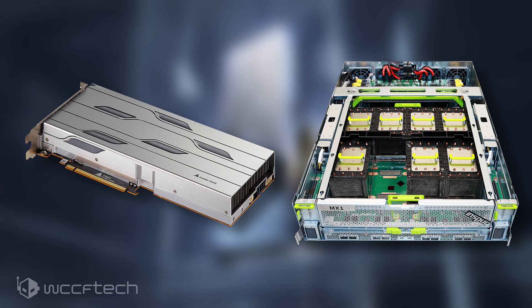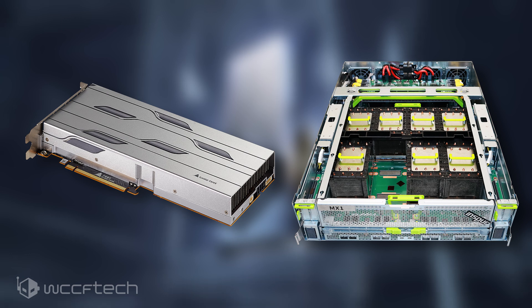The card is powered by a single 8-pin connector and has a 300W TDP. The company also lists 60A MOSFETs on the card. The OAM offering ships in a standard mezzanine board form factor, and the OAM board features a massive aluminum heatsink with several copper heatpipes running through it.